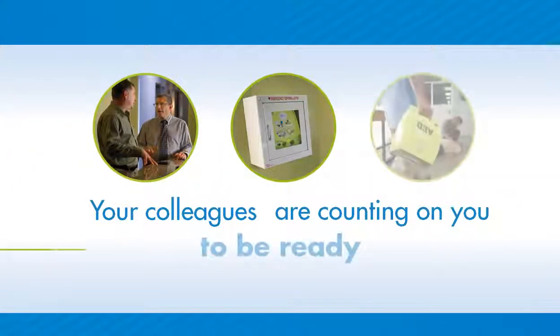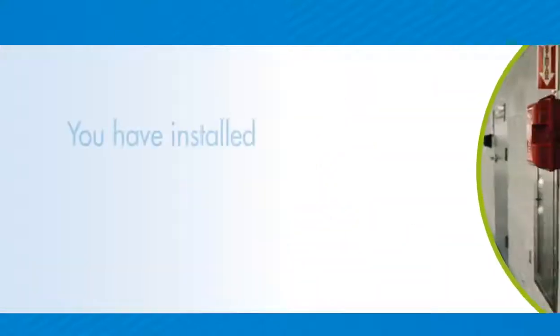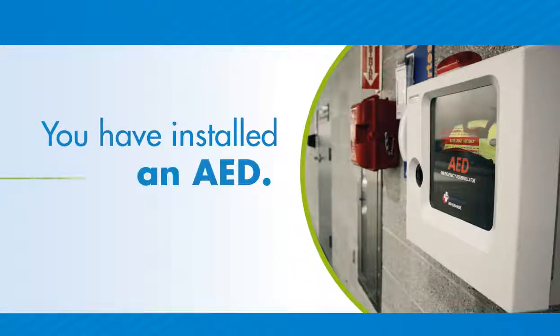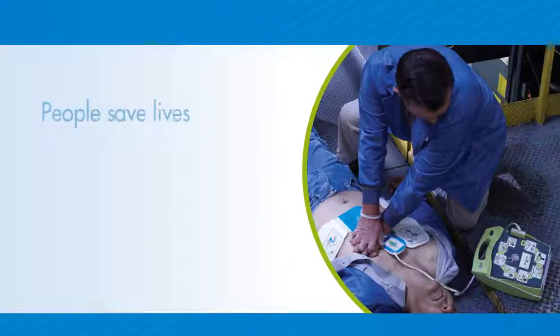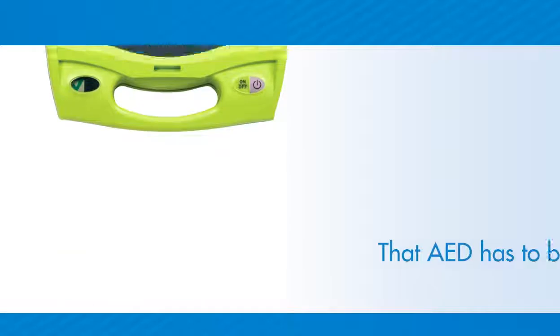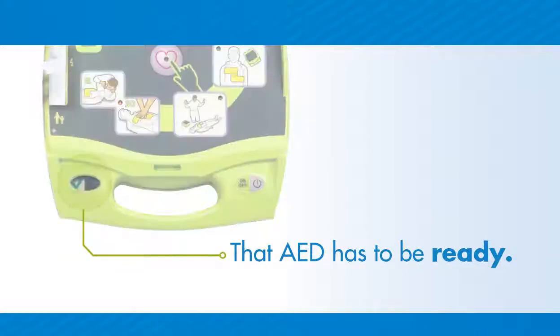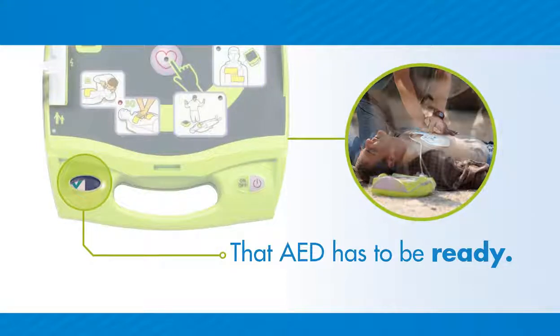Your colleagues are counting on you to be ready, should the unexpected ever happen. So you have installed an AED, or maybe several AEDs, because you know that AEDs save lives. But the truth is that people save lives using an AED, and that AED has to be ready to deliver a life-saving shock administered by a trained volunteer responder.